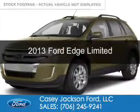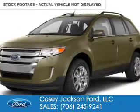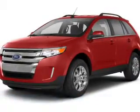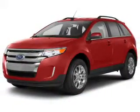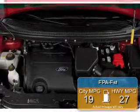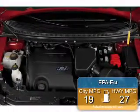This is a used 2013 Ford Edge, powered by front-wheel drive, a 3.5-liter 6-cylinder engine, and a 6-speed automatic transmission. Great fuel efficiency saves you money by requiring fewer trips to the gas station.